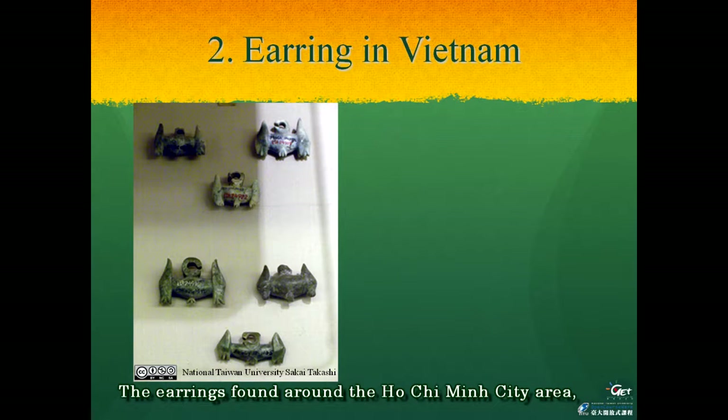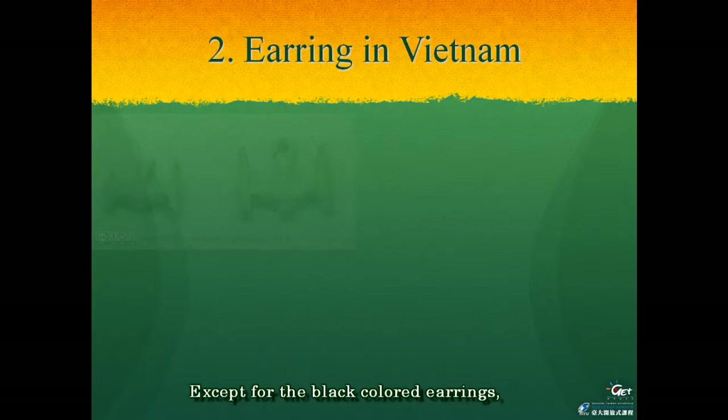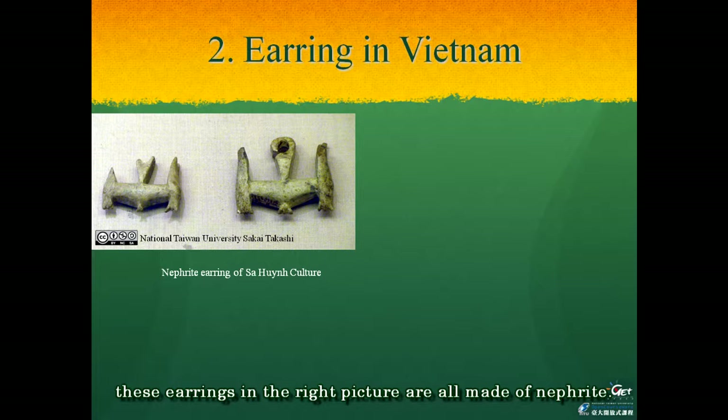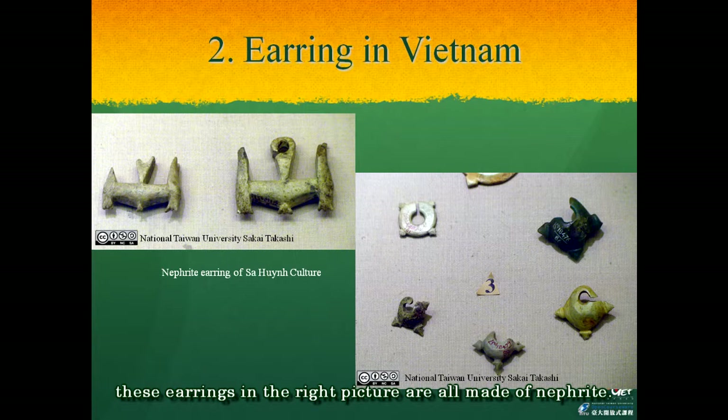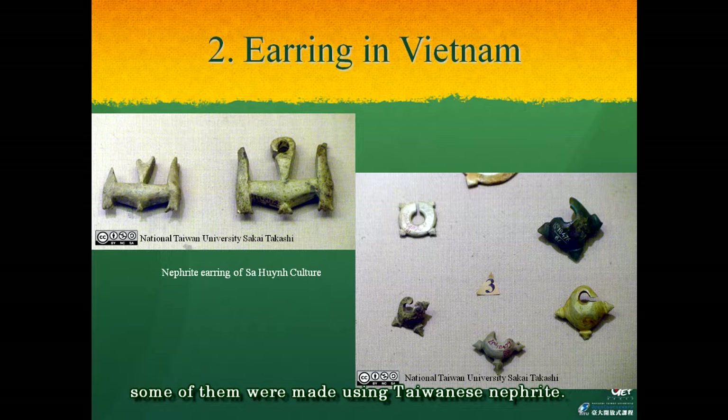The earrings found around the Ho Chi Minh City area are almost the same shape as the two kinds of earrings found in the central Vietnam area shown in the previous pictures. We can see very beautiful glass earrings with a blue color in the bottom left picture. Except for the black colored earrings, the earrings in the right pictures are all made of nephrite. According to chemical analysis, it is now clear that some of these nephrite earrings were made using Taiwanese nephrite. It is also interesting that a flat earring is included among the egg style in the upper left part of the right picture.